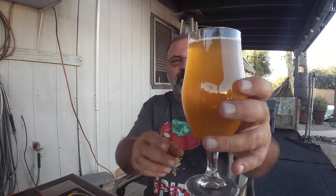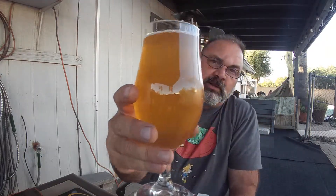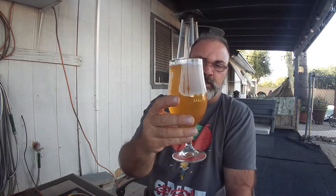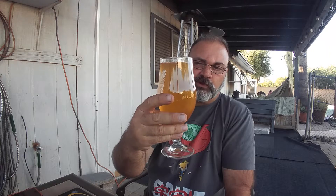Nice yellow color, cloudy. The camera's picking it up as more orange, but it's more like a sunny gold kind of color.